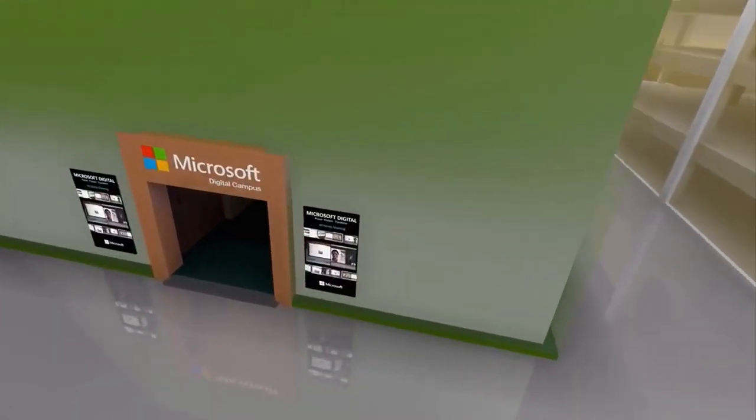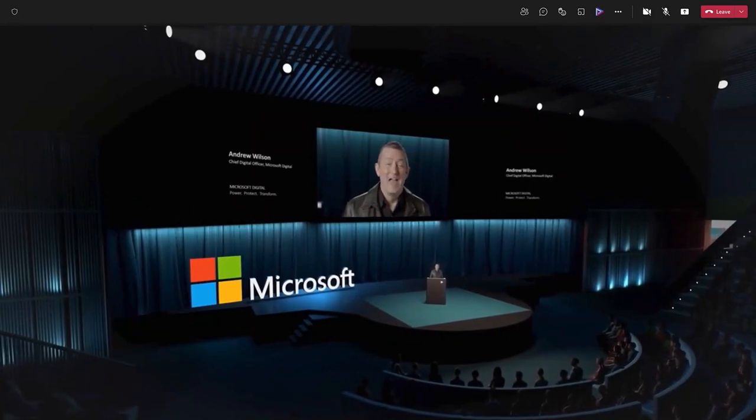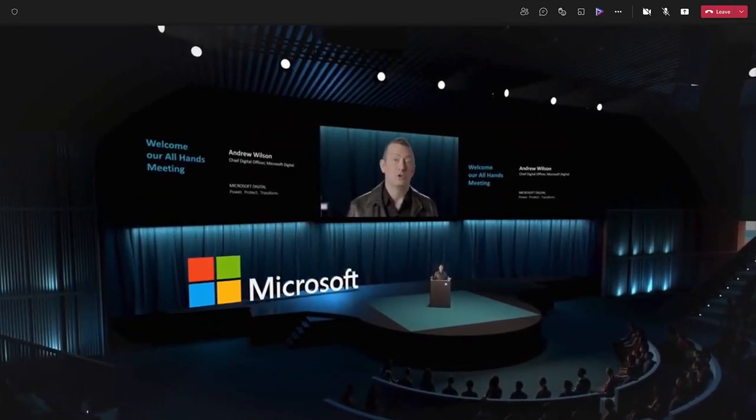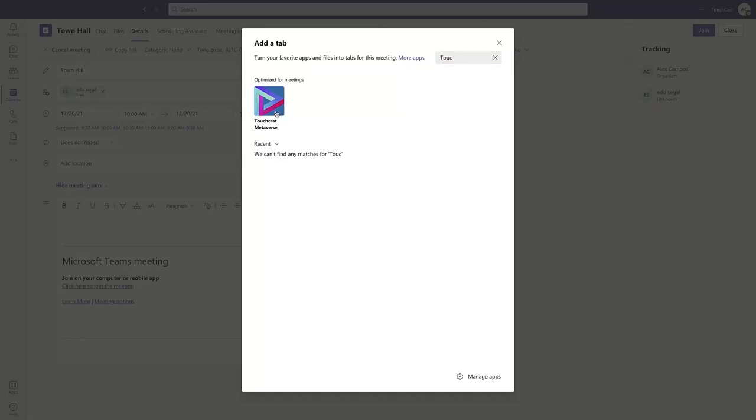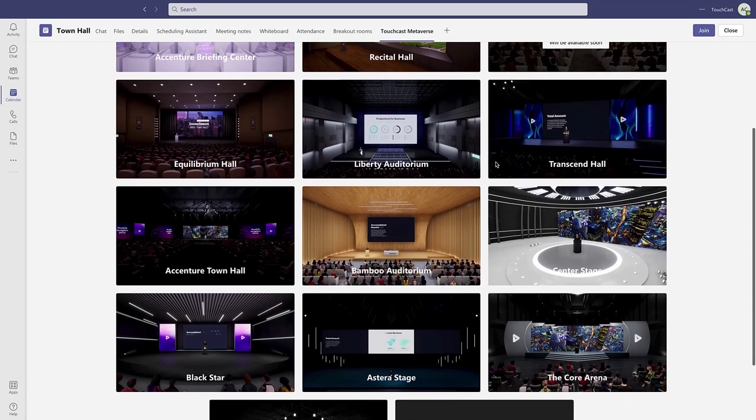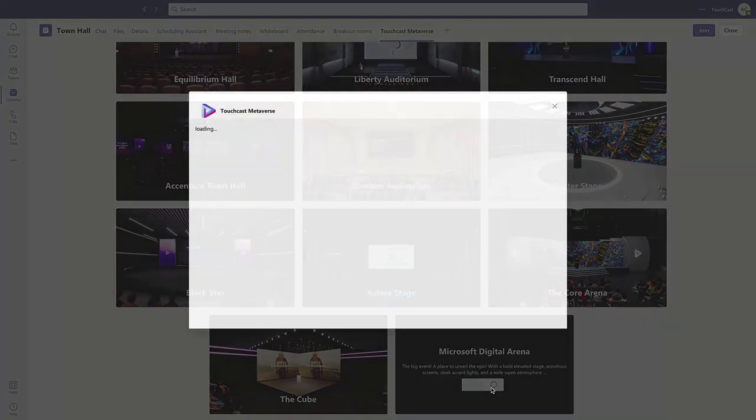TouchCast enables you to host engaging and impactful sessions in a custom-designed immersive environment, all within Teams. Simply add the TouchCast app to your Teams meeting, choose from one of our gorgeous Metaverse venues and you're ready to bring your team together, no matter where they are.